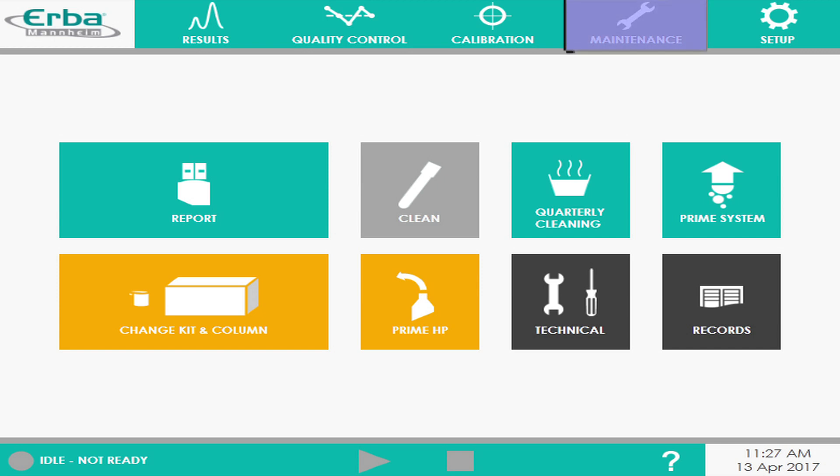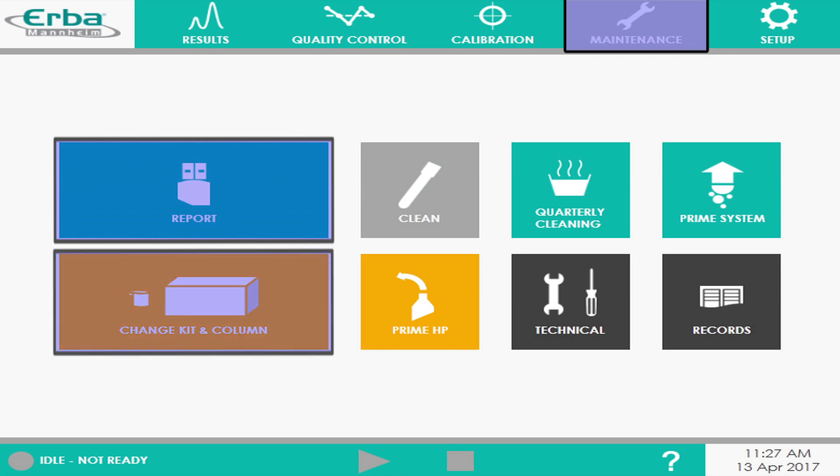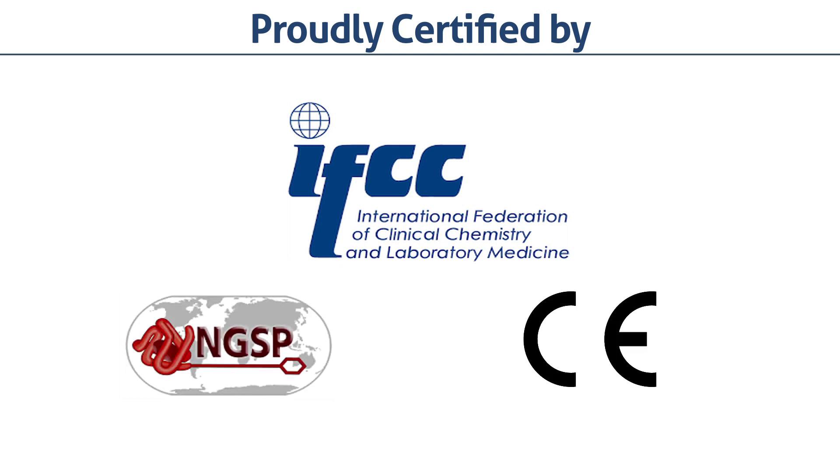HB Vario has lots of advanced features like taking result backup in PDF, easy changing of kit on instrument, and automated maintenance and error logs. Proudly certified by IFCC, NGSP, and CE.